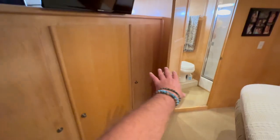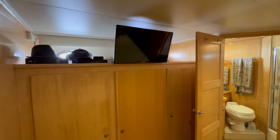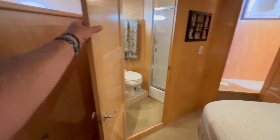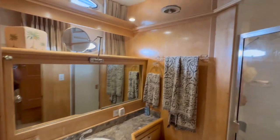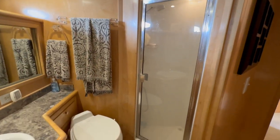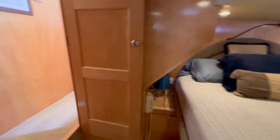Behind these two doors we have a washer and dryer, and look at all this cedar-inlaid storage area. There's a flat screen television with Direct TV and Apple TV connected. The private head and shower compartment has a sink, vanity, and additional shelving. I love how they've mirrored the ceiling — it really gives it a nice open feel and makes the space feel much larger — plus a full walk-in shower with great headroom.